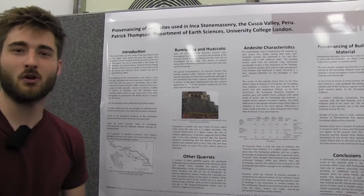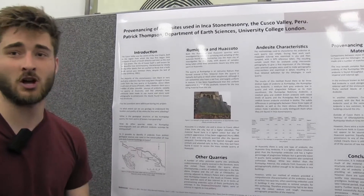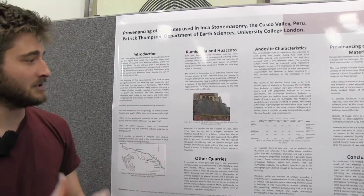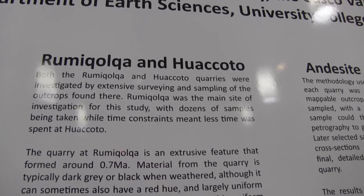My project was based around provenancing andesite used by the Incas for big ceremonial buildings in Cusco, which is our capital. We used macro and micro scale photography to try and match material from basically the two main quarries the Incas used, Rumikolka and Wakoto.